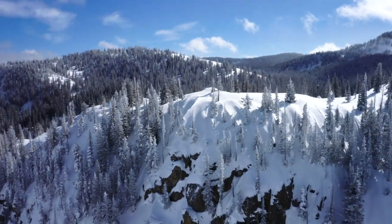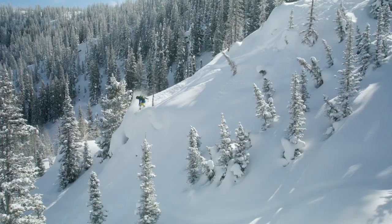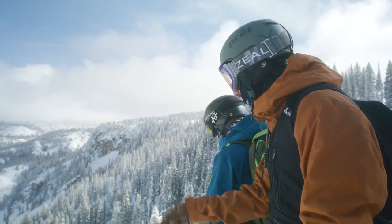Make sure you're obeying the skier safety responsibility code and following our signs, being aware of our signs, as well as respecting our closures. The two most important things about going into Fish Creek Canyon are familiarizing yourself with the area and going with a buddy.